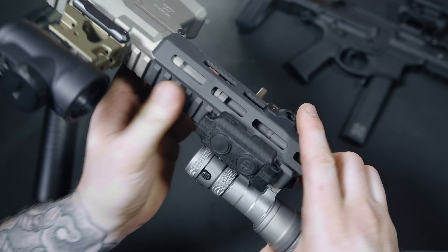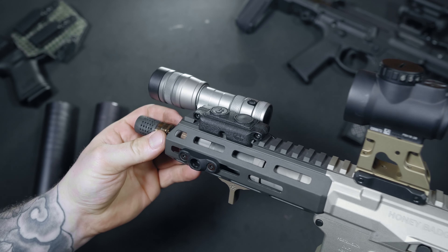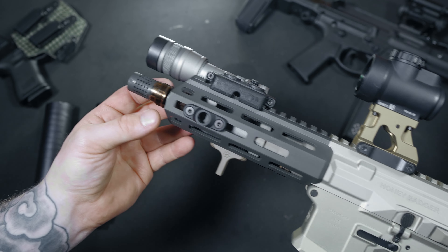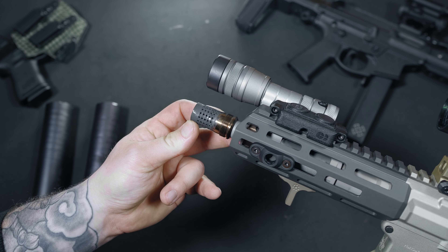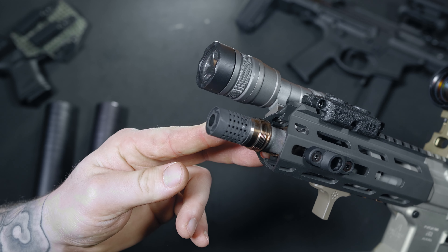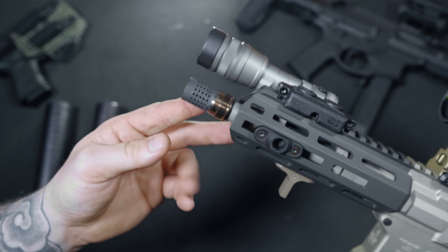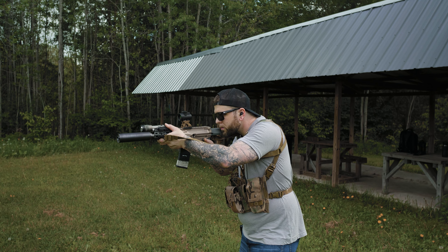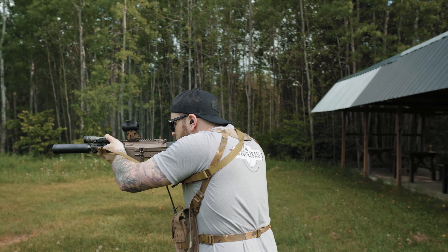Tapers are great for keeping everything concentric and keeping carbon buildup off of the threads. Nobody likes a carbon-locked can, and this will prevent that from happening. The Cherry Bomb can utilize a half-inch socket in the front for easy installation, and is also backwards compatible with your standard 90-degree shoulder barrels. As a standalone muzzle brake, it's definitely not my favorite. The 360 degrees of ports is nice because you don't have to time it, but on a 7-inch barrel it is very loud and flashy. In my opinion, this gun was made to be run suppressed.